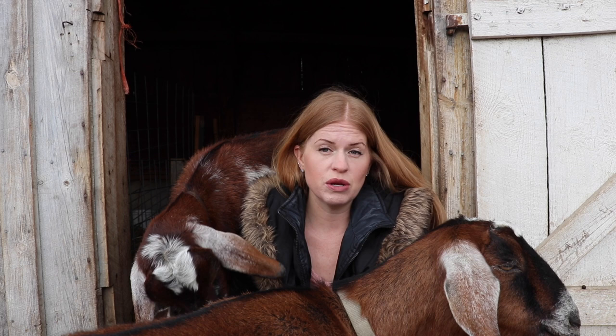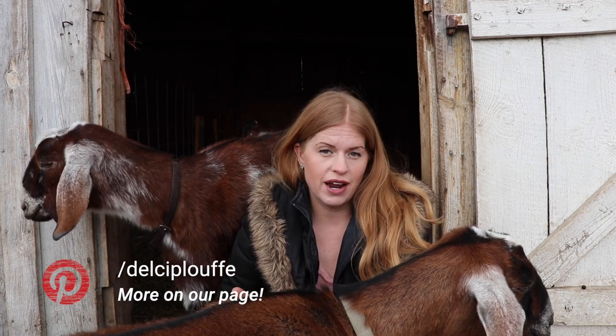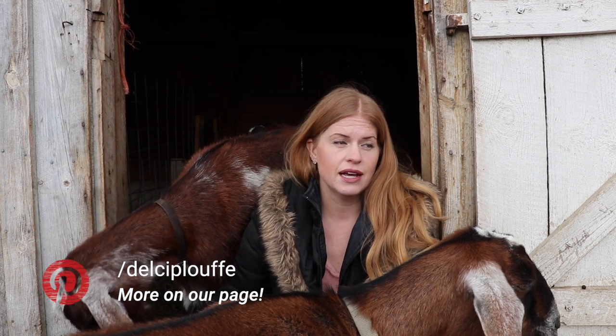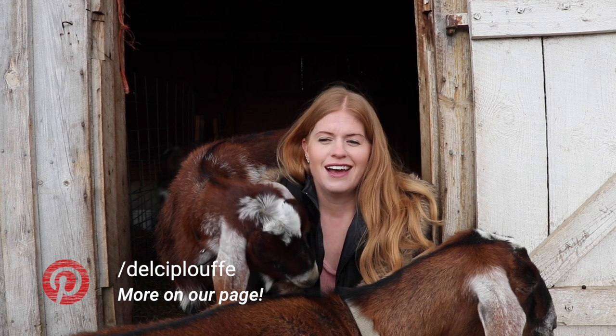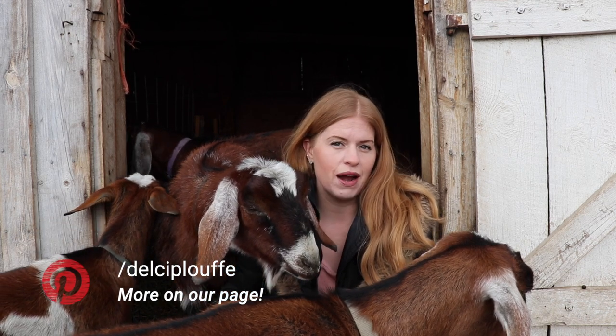We are raising goats in climates and in areas that they weren't intended for originally, and that really does affect them. Sometimes it takes several generations of goats to get used to an area. So we want to be raising animals that are hardy to our areas and keeping goats that display a bit more hardiness.